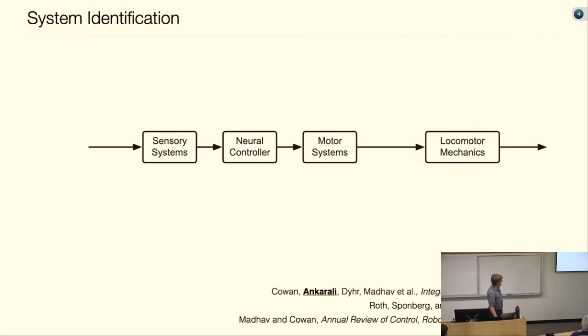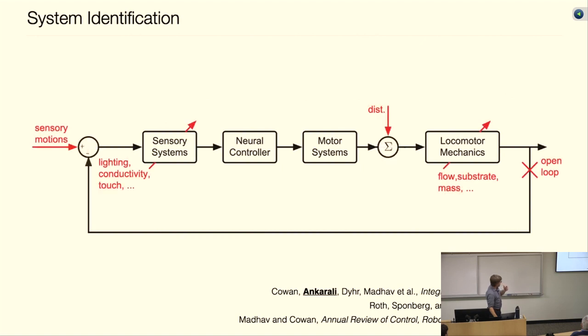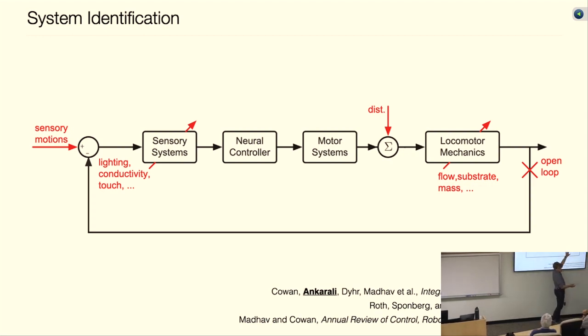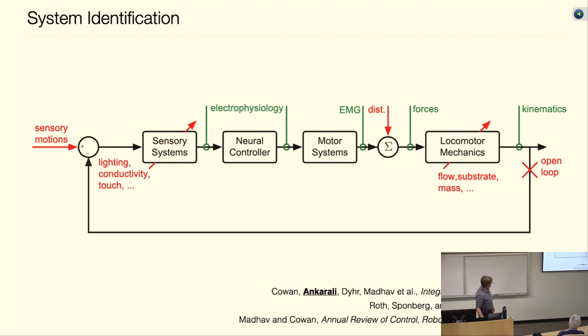Instead of changing the locomotor mechanics directly, what we did was close a feedback loop around the animal. The ideal thing would be to perturb and measure in as many places in this loop as possible. As a biologist you're interested in how a subcomponent works, but as a control engineer you can't understand that unless you understand how it fits into the whole closed-loop picture. You need to understand both what biologists call mechanism — how a neuron conveys information — and the closed-loop dynamics.